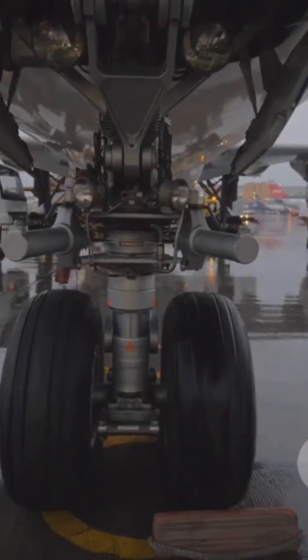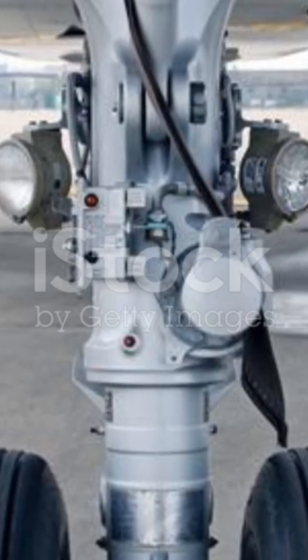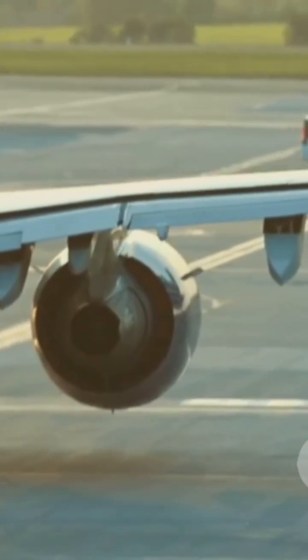Forget wings and engines for a sec. Let's talk about what actually meets the runway. Landing gear might look simple, but it's a masterpiece of engineering. It's the system of wheels, struts and shock absorbers that supports a plane on the ground, during taxi, take-off and landing.